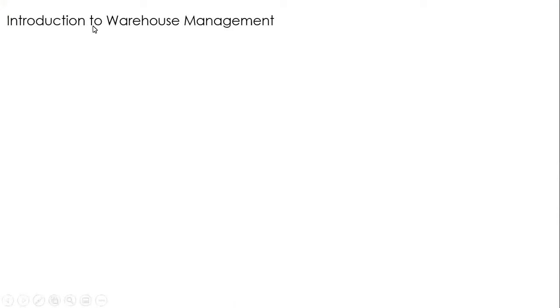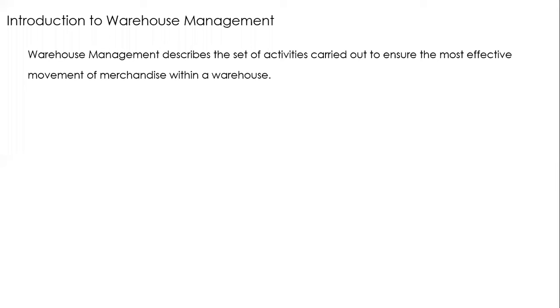The definition of warehouse management describes the set of activities to ensure the most effective movement of inventory. It's not just about storing inventory — you don't want to keep inventory idle. Get the right amount of inventory, keep it in the warehouse, and keep moving it. You want the right amount of inventory managed in an optimized manner, with effective movement out of the warehouse.